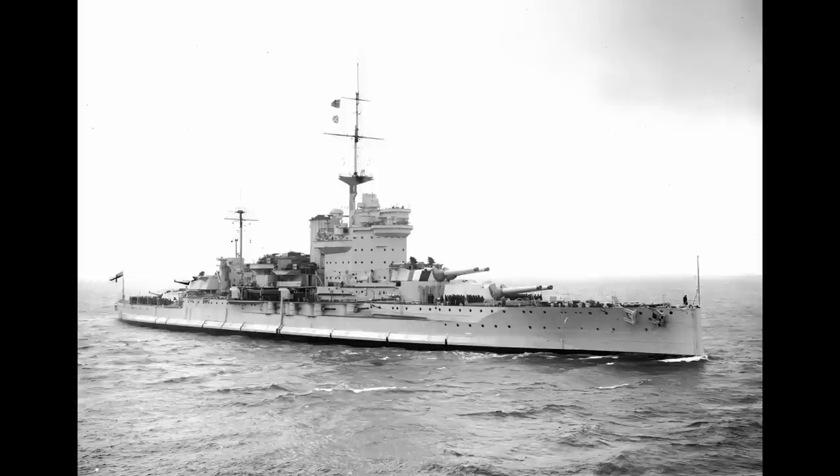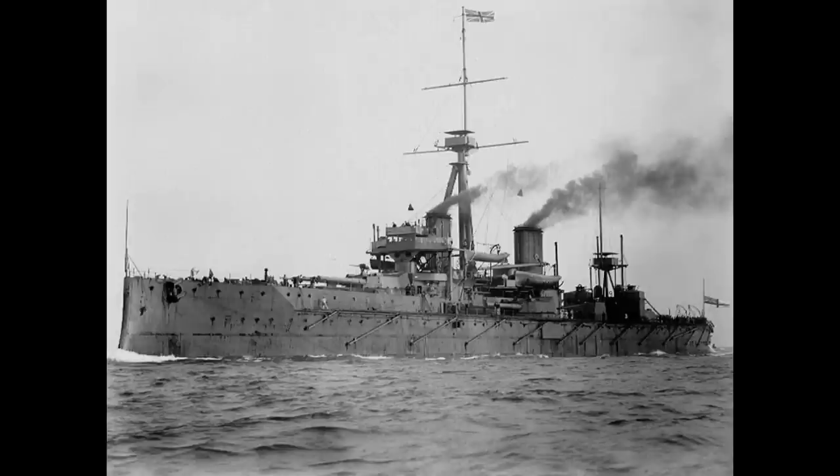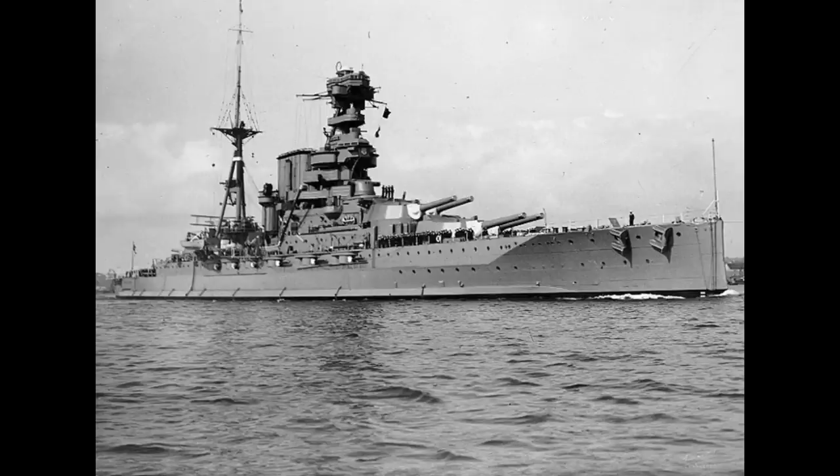The Queen Elizabeth class were a class of battleships that represented almost as much of a change in naval technology as the Dreadnought herself. Originally planned as a three ship class, it almost became a nine ship class but ended up as five. But let's start at the very beginning.